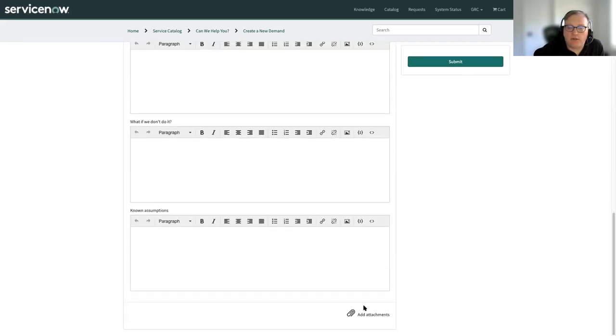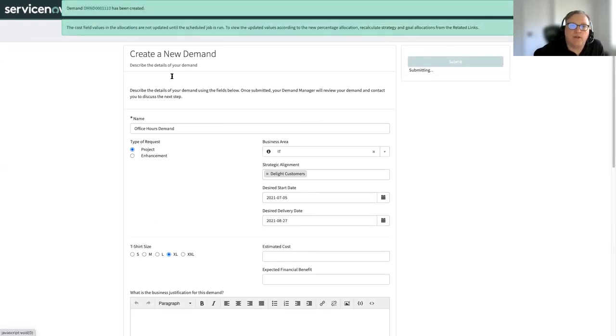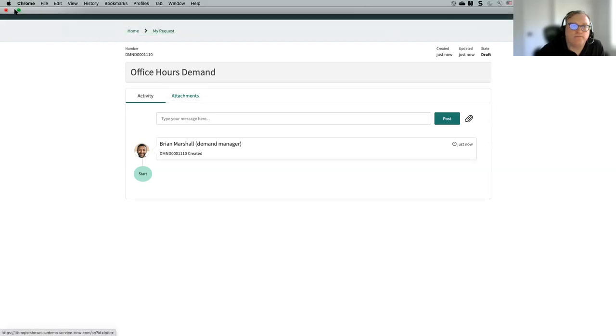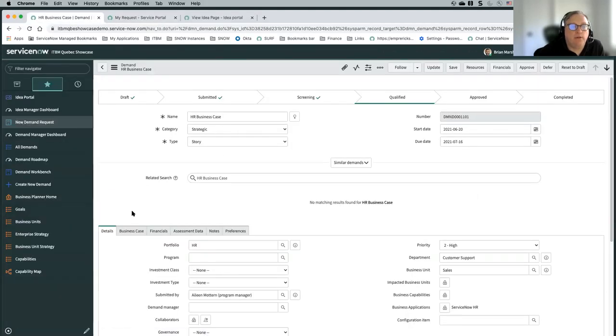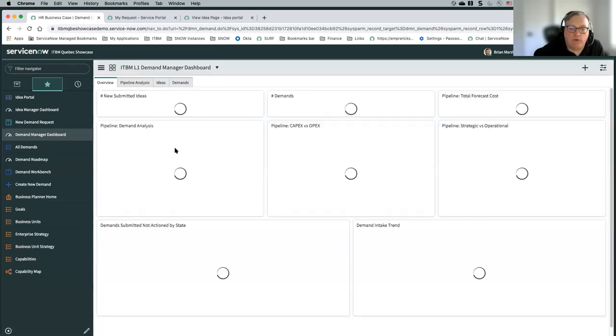You can also add attachments to this particular entry. We're going to submit the demand, and now we've got a new demand in our system. Let's go back to our standard interface and look at what we have. We've created a custom demand manager dashboard for our demos — you could create something similar within your environment. It's very simple — just doing counts of numbers of demands, forecasted costs for demands, and different states that the demands are in.